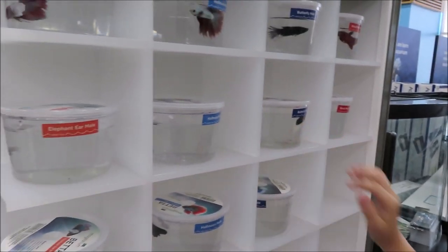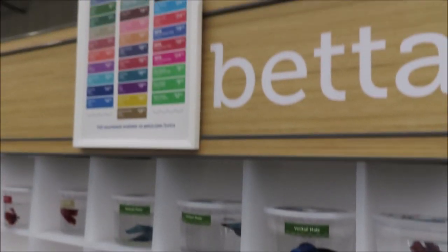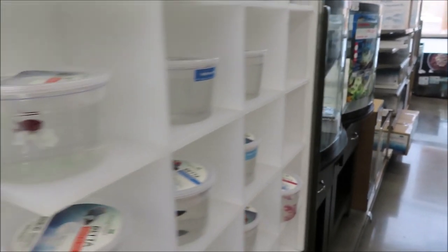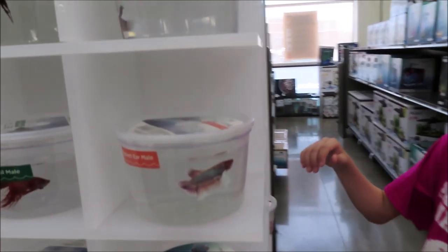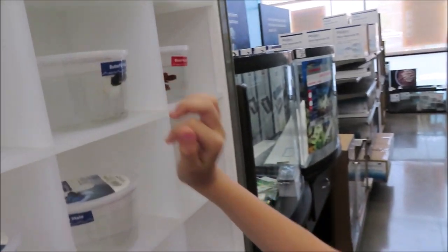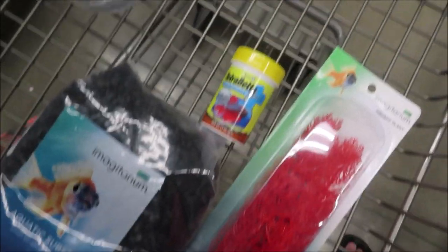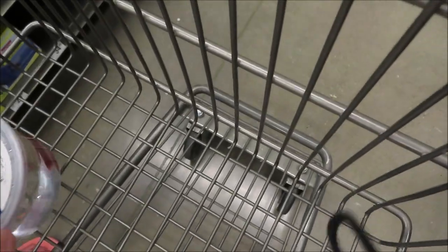It's pretty. Do you see one you like? Get that one — that one's pretty. So we got some black rocks, some beta fish food, a little red plant, and Rylan picked out his fish.